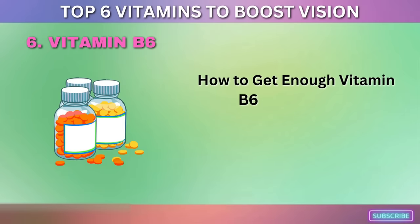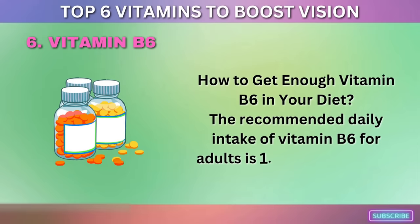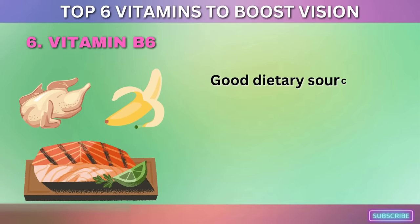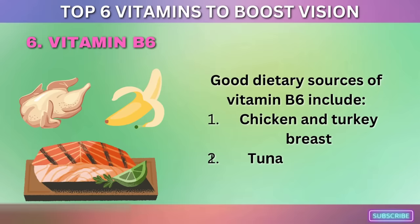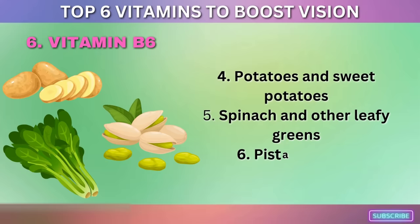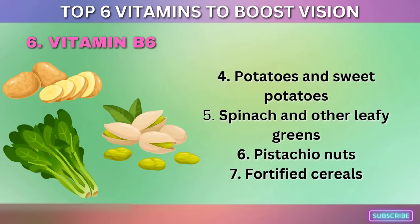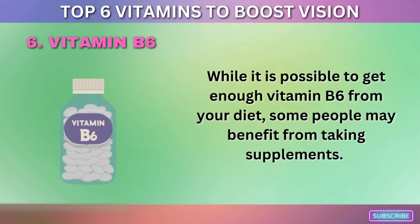The recommended daily intake of vitamin B6 for adults is 1.3 to 1.7 mg per day. Good dietary sources of vitamin B6 include chicken and turkey breast, tuna and salmon, bananas, potatoes and sweet potatoes, spinach and other leafy greens, pistachio nuts, and fortified cereals. While it is possible to get enough vitamin B6 from your diet, some people may benefit from taking supplements.